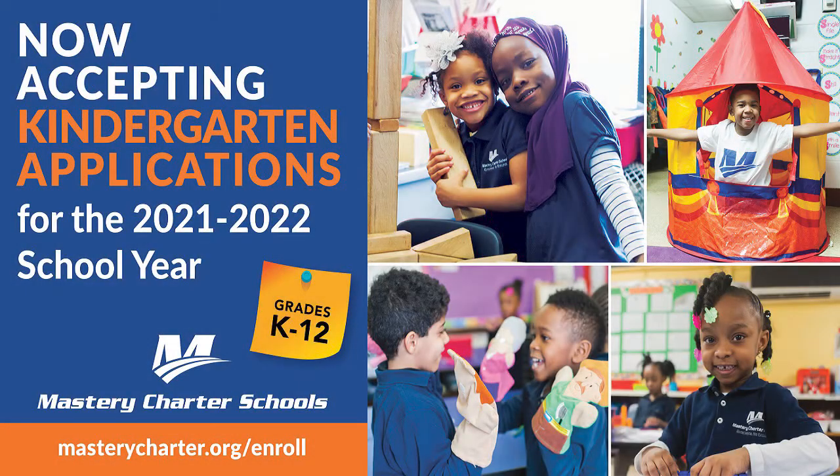Hello parents! We are now accepting applications for our 2021 through 2022 school year at Mastery Schools. We know that finding the right school for your child can be challenging. We created a step-by-step guide that will help you get through the application process.